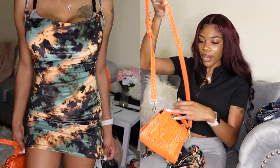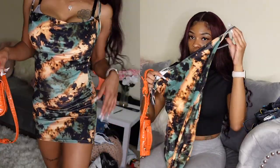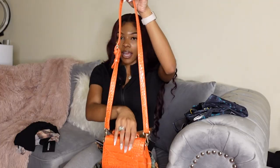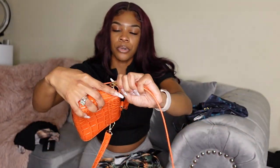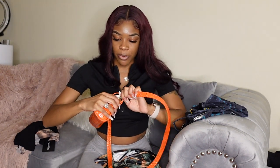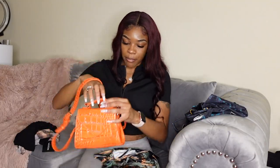To pair with this dress I bought a purse from Shein. The model was wearing an orange purse with this dress, so I wanted to get an orange purse and I found this cute one on Shein. It's cute and simple — these attachments are removable. I'll probably keep the strap on because I don't trust myself just holding it; I'd rather keep it on me.